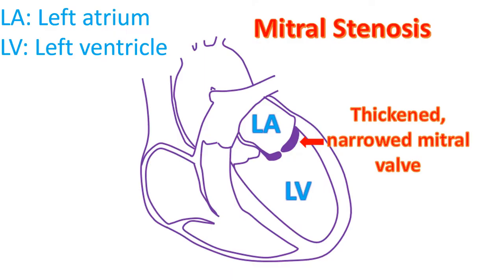The mitral valve is the valve between the left upper and lower chambers of the heart. A common cause of narrowing of the mitral valve in developing countries is rheumatic fever, a disease which affects the joints and heart valves.